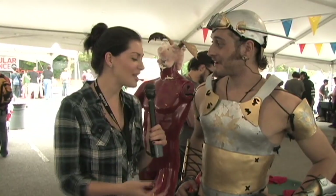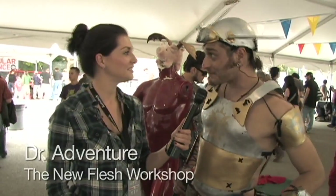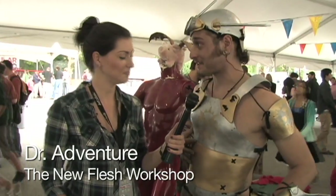What is your name and tell me about your suit of armor? I'm Dr. Adventure and this is my custom party armor from the New Flesh Workshop. The New Flesh Workshop makes wearable gadgetry, custom prosthetic and orthotic devices, and party armor. Party armor is light armor for extreme lifestyles and dumb fun stuff.